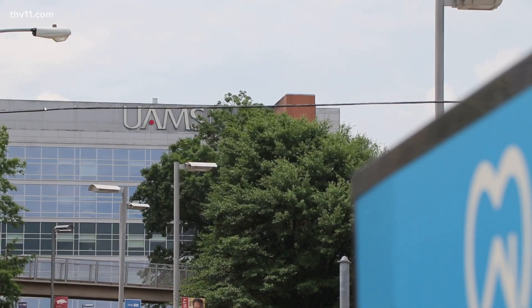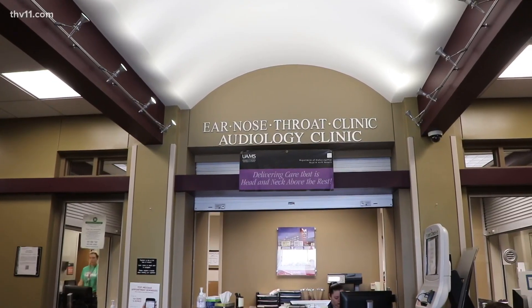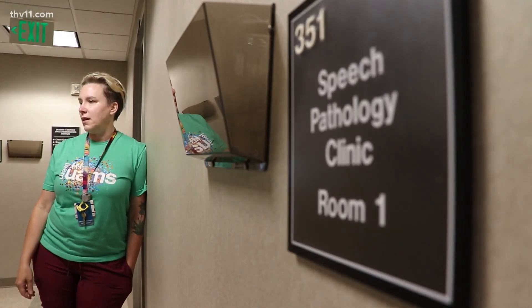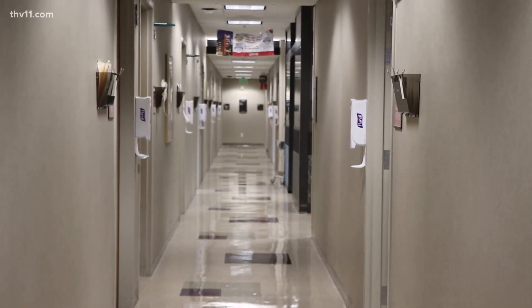The loss of communication is something that impacts those people in these populations pretty significantly. For Hannah Peterson, losing your voice is an unfortunate reality for her patients. She does a lot of voice and cognition rehab. That loss can be onset by many things — cancer, injuries, ALS.